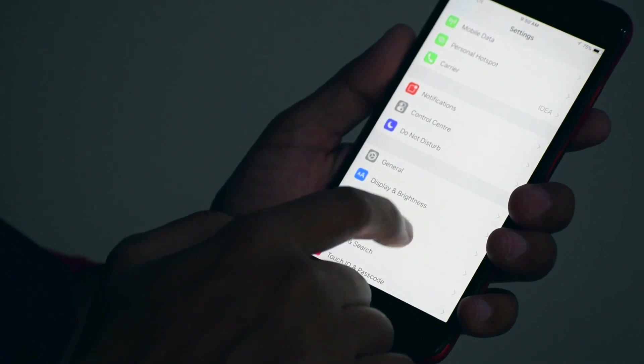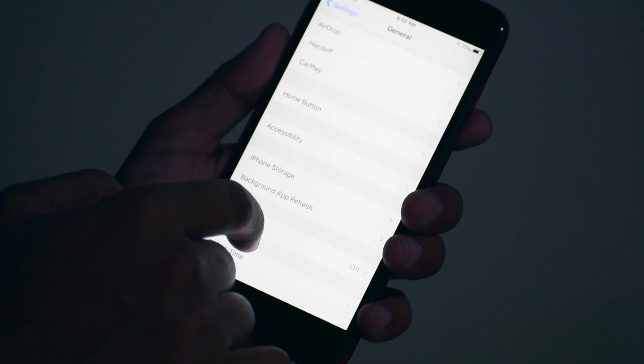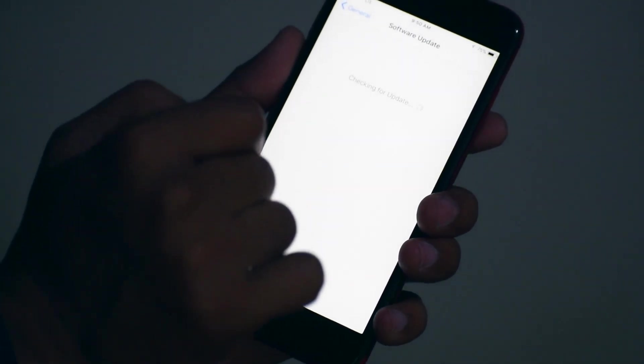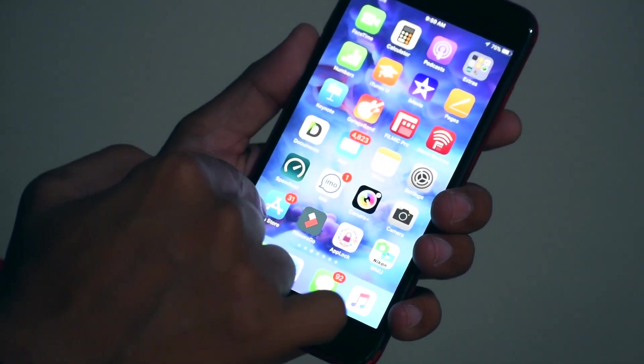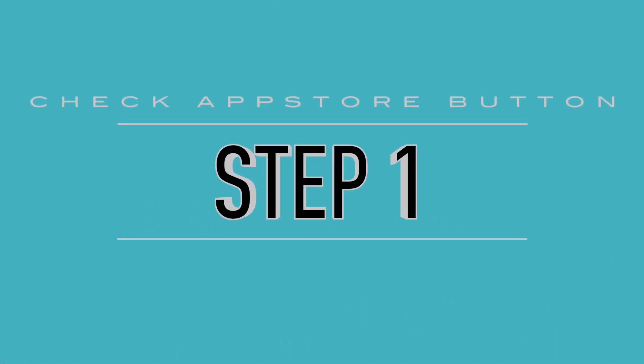I updated my device two or three times to iOS 11 for researching this, across three devices, and found various solutions. Watch the video until the last step, because steps 3, 4, and 5 are the most important parts. Now let's start with Step 1.